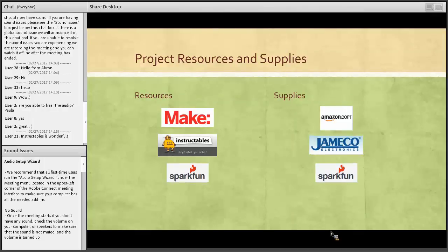Another resource I use is SparkFun — they have some projects on their site as well. I buy most of my supplies from Amazon, Jameco, and SparkFun. I get probably about 85% of my stuff from Amazon just because they're the cheapest. But you want to make sure you plan ahead if you're ordering from Amazon, because a lot of the time the cheapest stuff comes from China, so it might take a month or longer to reach you.